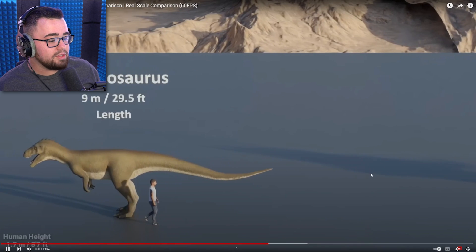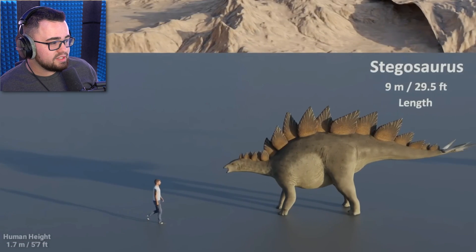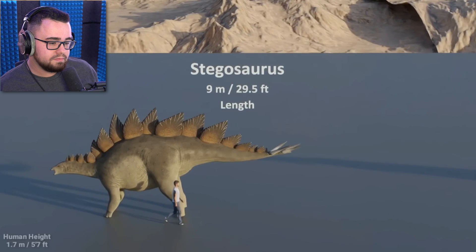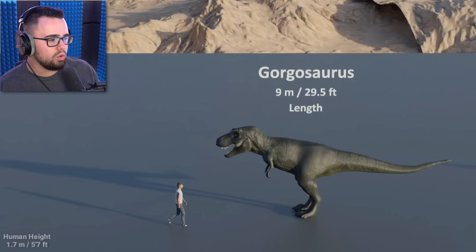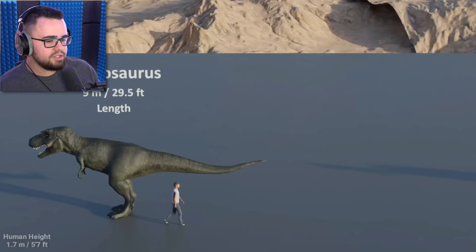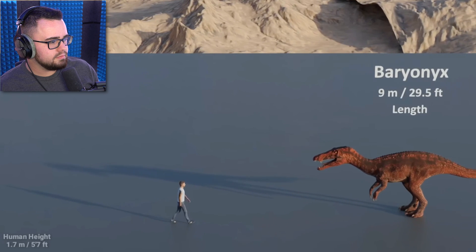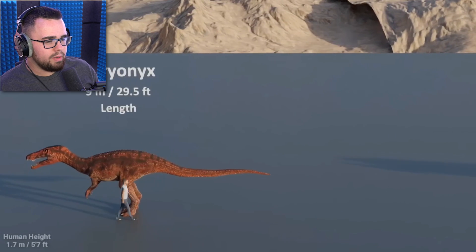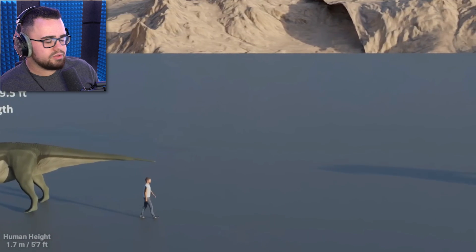Megalosaurus — we're getting into the big boys now. Stegosaurus — now I knew that one. We all know the big ones, right? I feel like we're gonna know all these. Gorgosaurus — there's just so many different T-rexes. Baryonyx — it sounds like a disease or medicine. Maybe Raviasaurus.